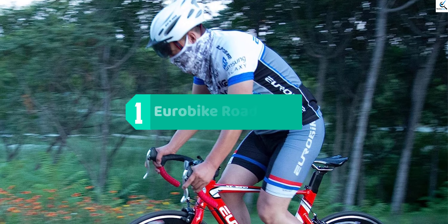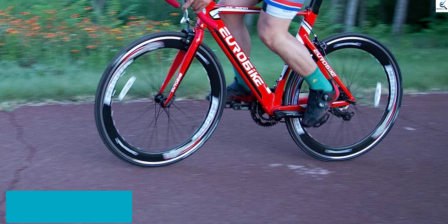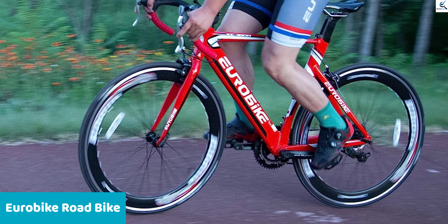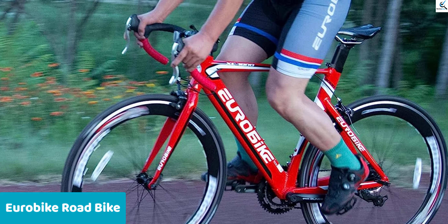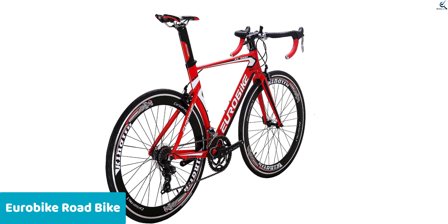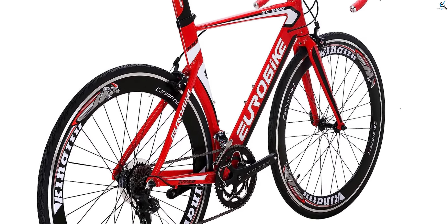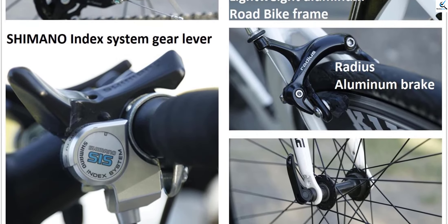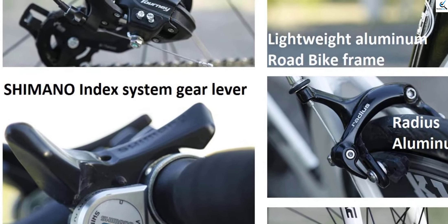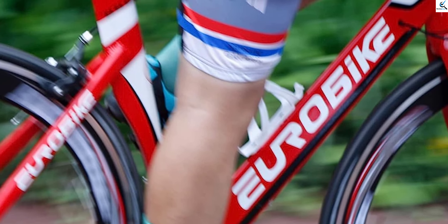And finally at number 1, the Eurobike Road Bike. Introducing the Eurobike XC 7000 Aluminum Road Bike, a versatile and high-performance road bike designed for both men and women. With its 54 cm frame, this bike is suitable for adult riders seeking an exceptional road cycling experience. The 14-speed drivetrain offers a wide range of gears, allowing for efficient and smooth shifting on various terrains. The 700C racing bike wheels deliver speed and agility, ensuring a thrilling ride. Built with a lightweight aluminum frame, the XC 7000 combines strength and durability. Whether you're a seasoned cyclist or a beginner, this road bike is built to deliver the ultimate riding experience for all road cycling enthusiasts.